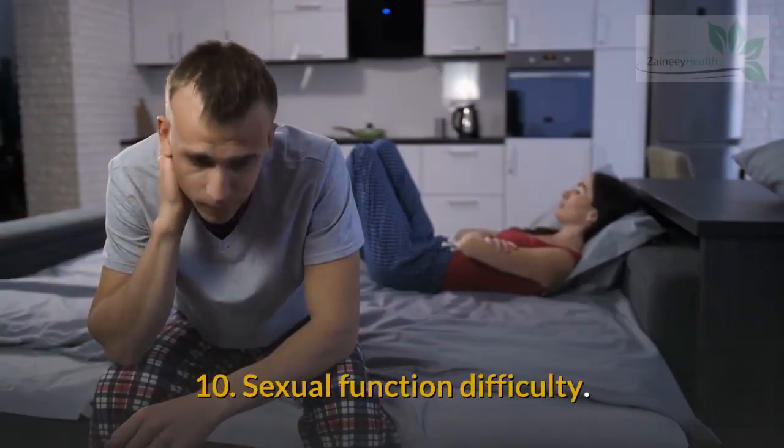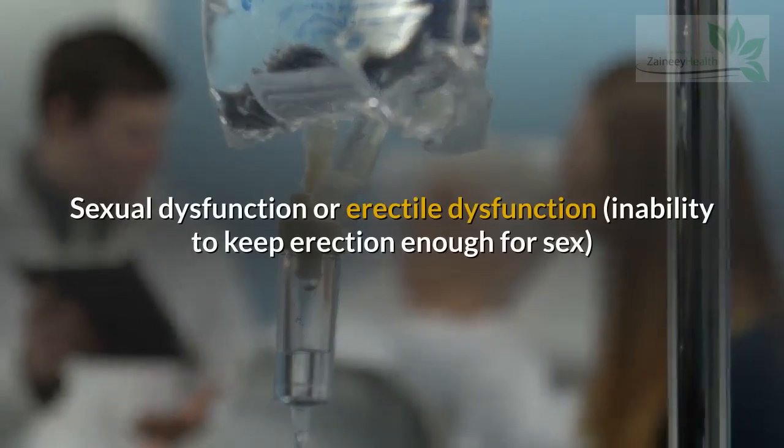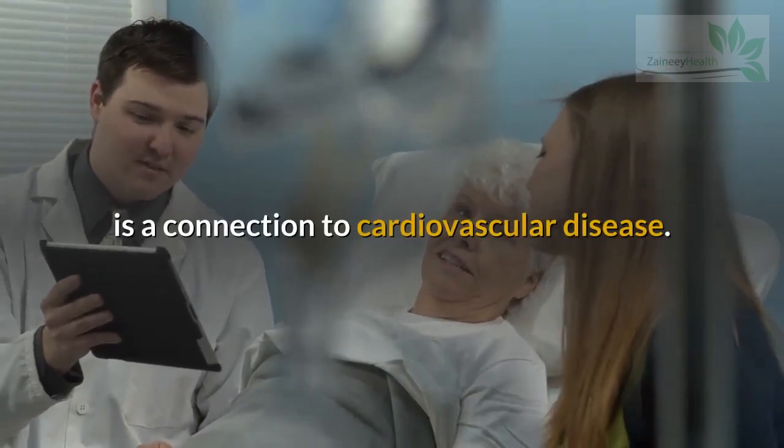Sign 10: Sexual Function Difficulty. Sexual dysfunction, or erectile dysfunction — the inability to maintain an erection sufficient for sex — is connected to cardiovascular disease.